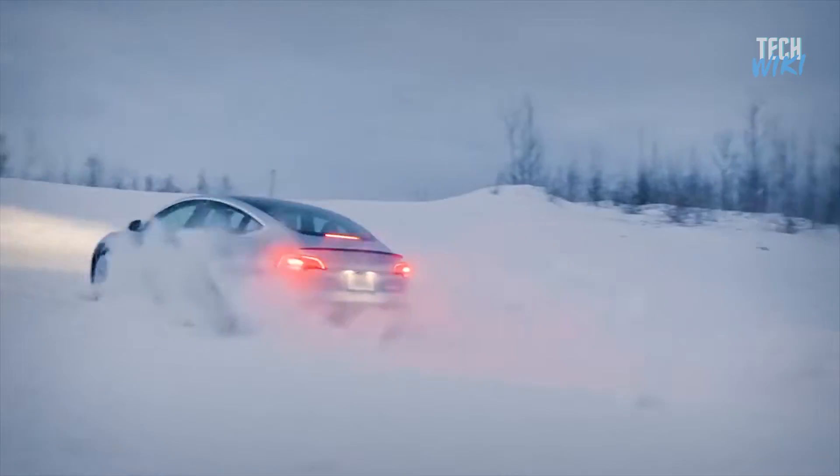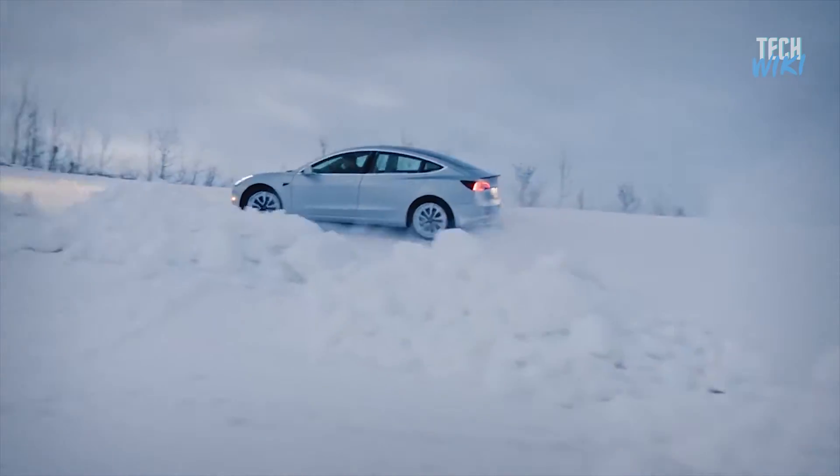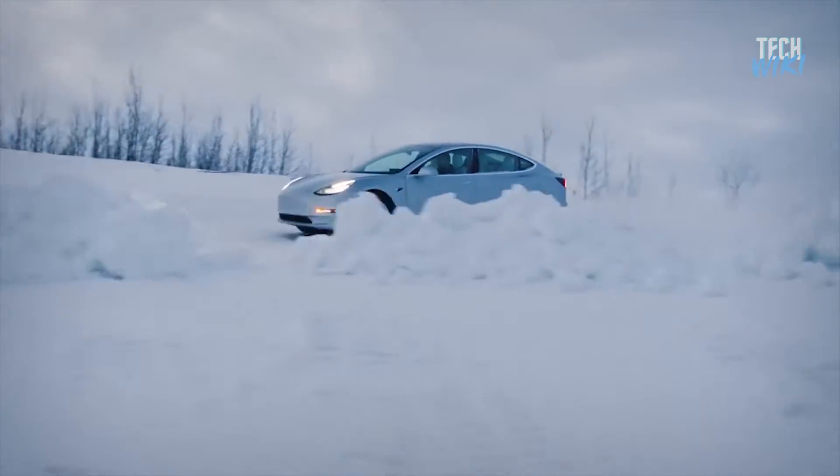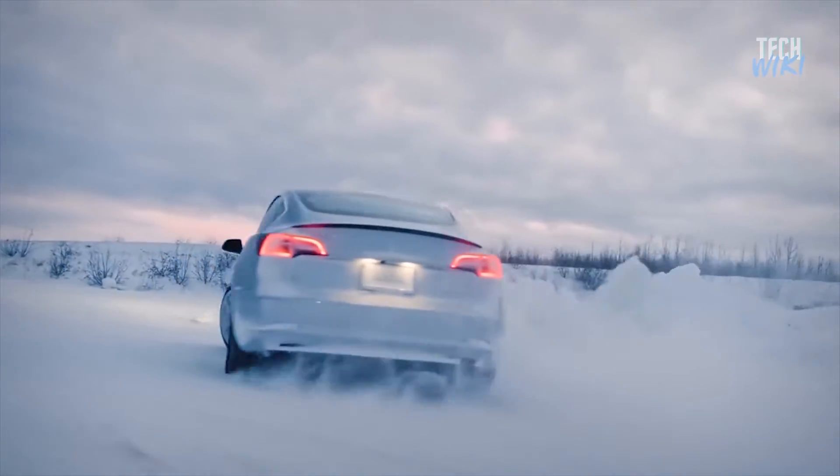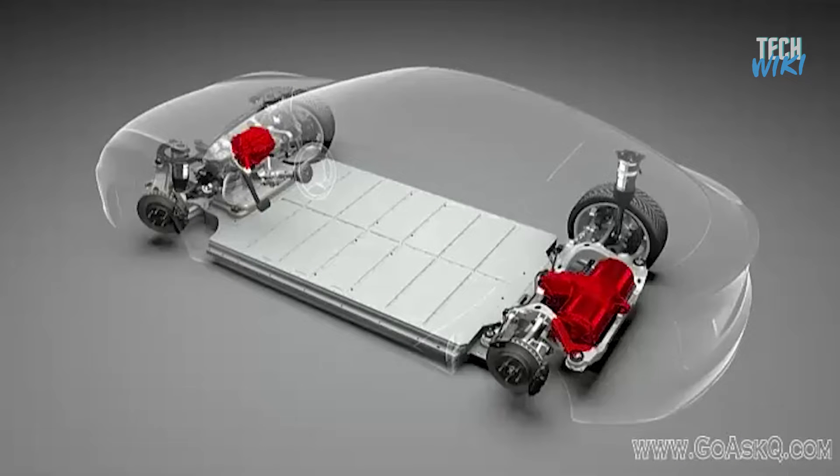Traction is one of the most important factors in racing. All-wheel drive is now standard on all Tesla Model S and Model X cars, allowing the car to maximize traction between the tires and the road. Two electric motors — at the front and rear — deliver power to all four wheels simultaneously.